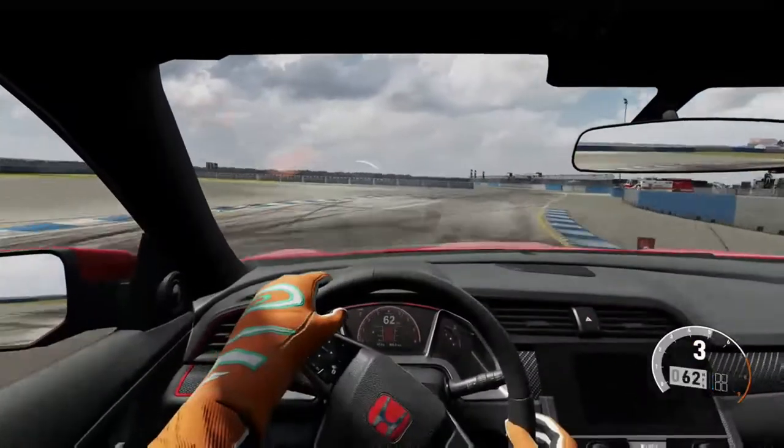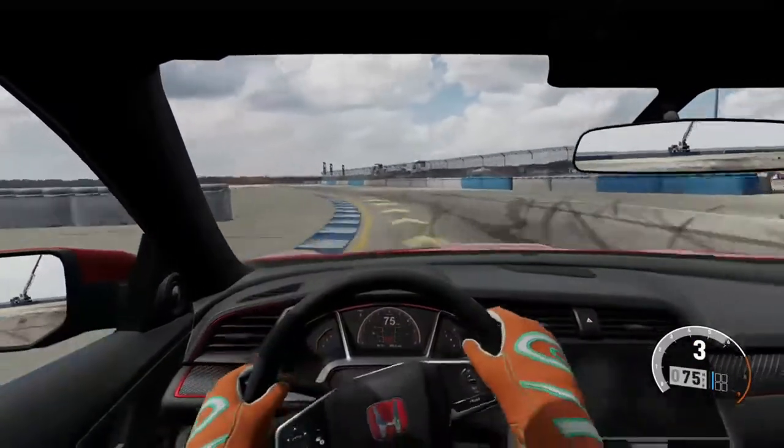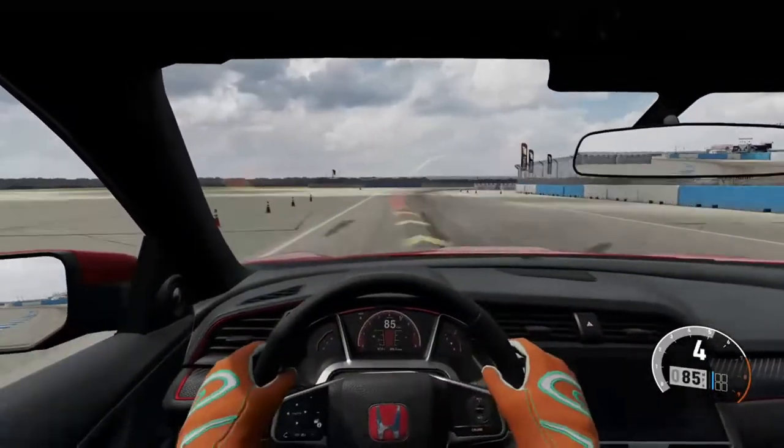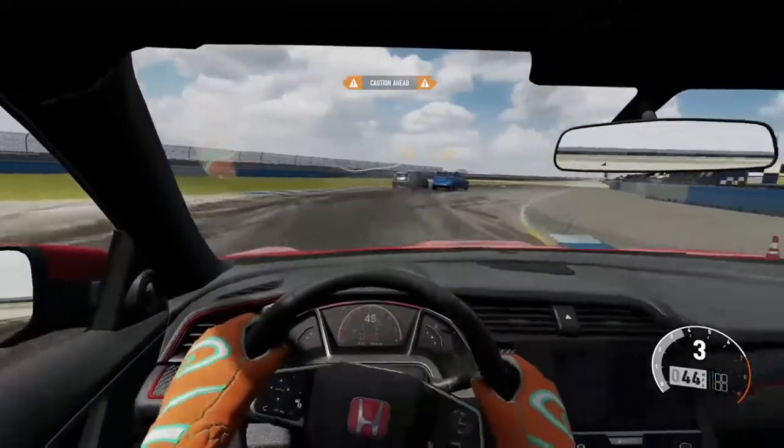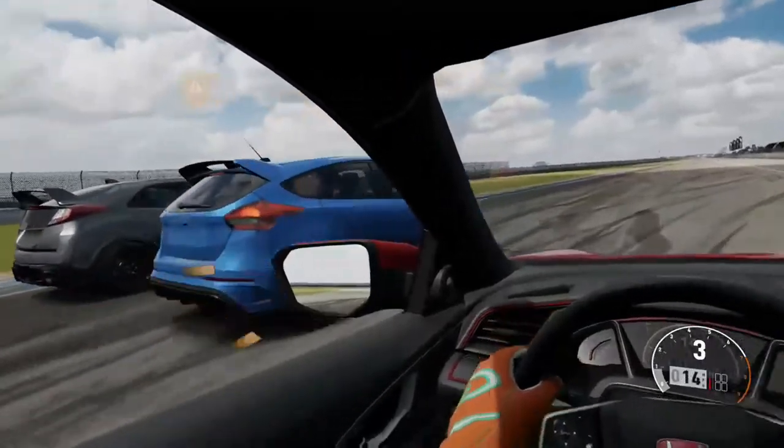What would be convenient at this point is if I were to go around this corner and find two similar cars so we could have a drag race. And that looks very convenient, so let's do it.